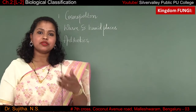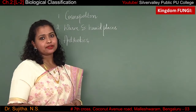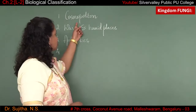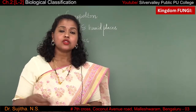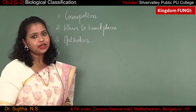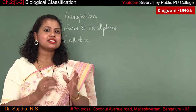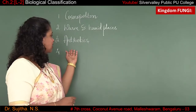Now let us study in an elaborate way the characteristic features of kingdom Fungi. The first and foremost important feature is its distribution. Kingdom Fungi are distributed everywhere — that means they are cosmopolitan in nature. Cosmopolitan means found everywhere: in air, in soil, and in water. They are mainly found in warm and humid places where the temperature is a little high and conditions are quite humid.